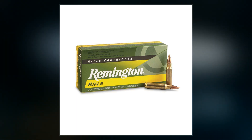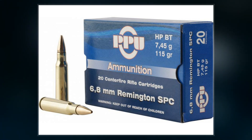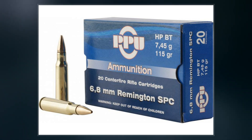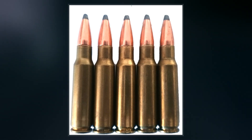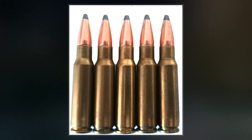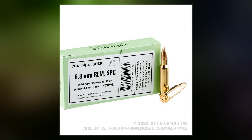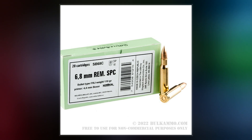It uses the same diameter bullet as the .270 Winchester hunting cartridge. The 6.8mm SPC cartridge was designed to address the deficiencies of the terminal ballistics of the 5.56×45mm NATO cartridge currently in service with the armed forces of all NATO-aligned countries. The cartridge was the result of the enhanced rifle cartridge program.